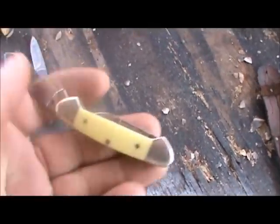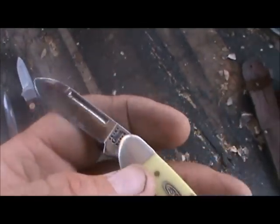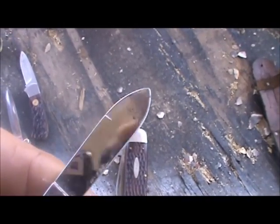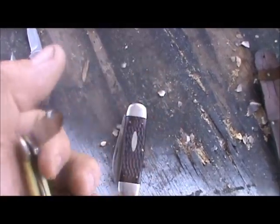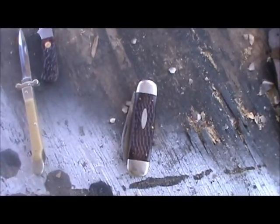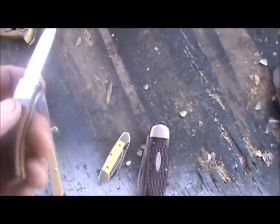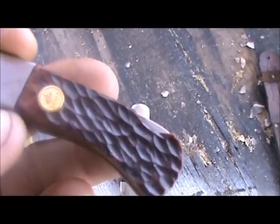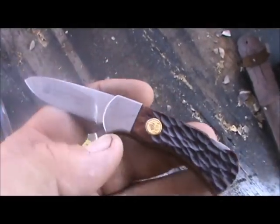And this is a modern Case knife. I like the knife but the metal is not what it used to be. The steel ain't what it used to be. So pretty good knife to tote in your pocket. This is a Puma called a Four Star Mini — this is one of their modern pocket knives.